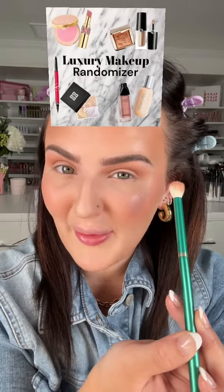This is a full face of luxury makeup and this filter picks what I do for each step — doing a really pretty everyday golden look. The scent of the Chanel foundation is making me so lightheaded.